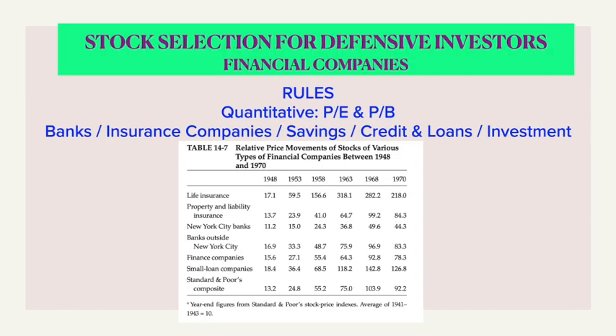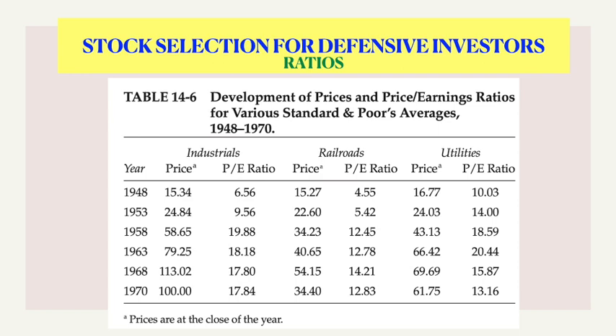Graham also discusses the important sector of financial companies. In this case the last two quantitative ratios — price-to-earnings and price-to-book — are used to evaluate the actual value of the stock, though Graham cautions that this is not his forte. In this table we could see the comparison between industries, railroads, and utility ratios. Interestingly, during 1948 to 1970 almost all of them had a similar trend, and it also shows there were ample possibilities of profit if one had invested during that period.